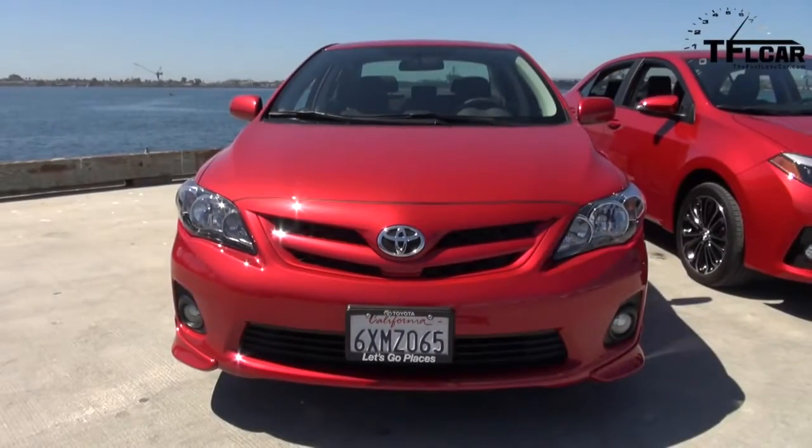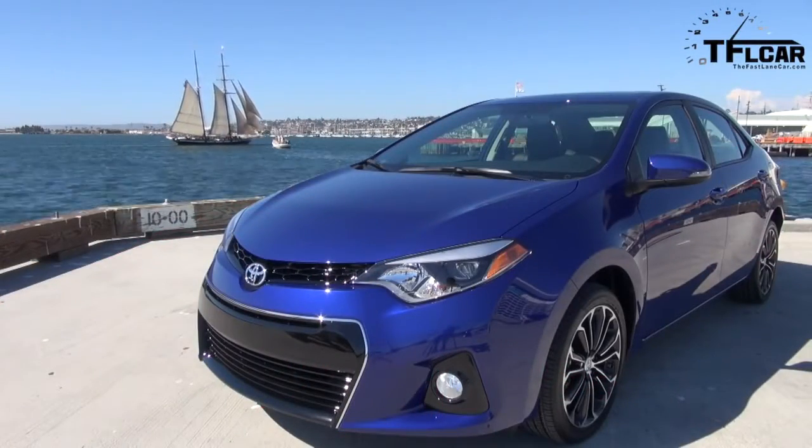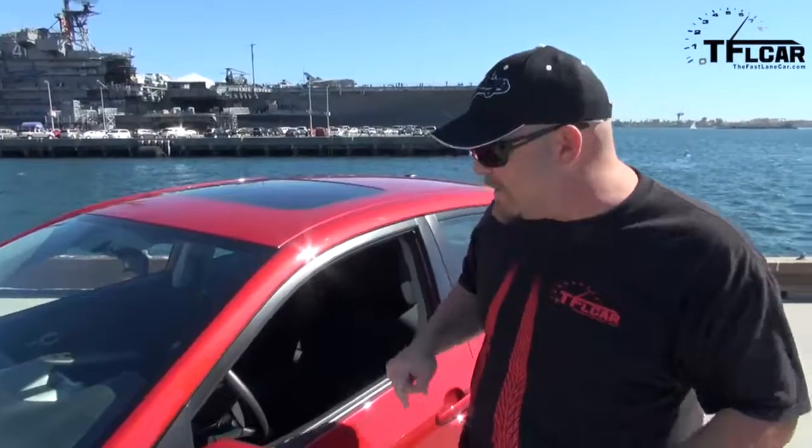This is the 2013 Corolla and it is uninspiring and frankly a little dowdy looking. The new one is entirely different because it has a fresh body that's very Avalon-like, and if you move with me you're going to see another thing.